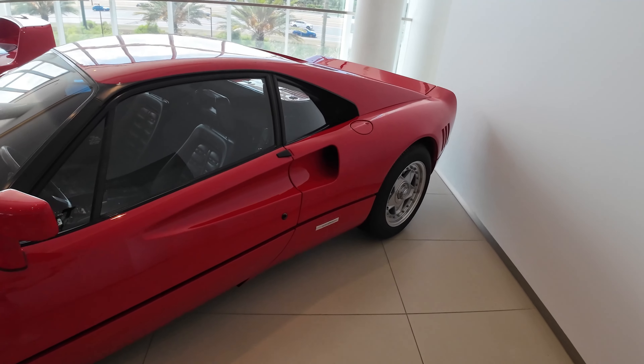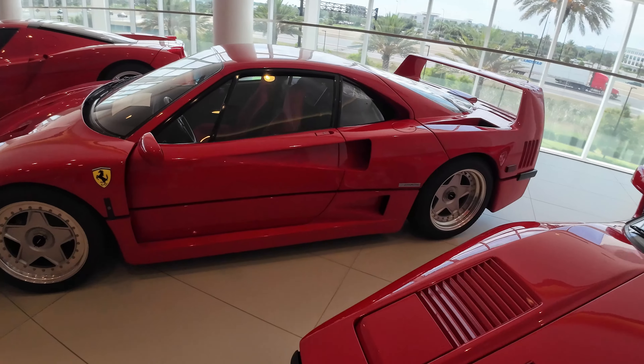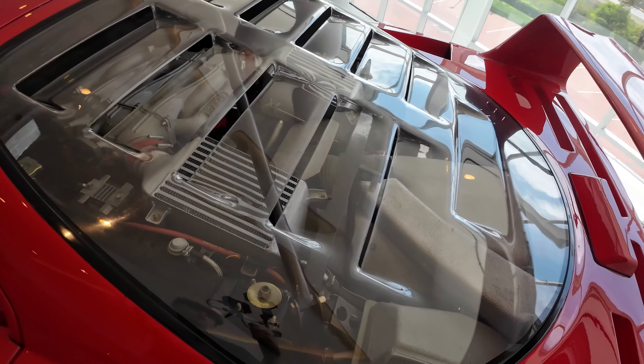The F40 — oh my god, guys, check it out! We have the original red seats in there and the engine bay with the glass cover. The F40 is amazing.